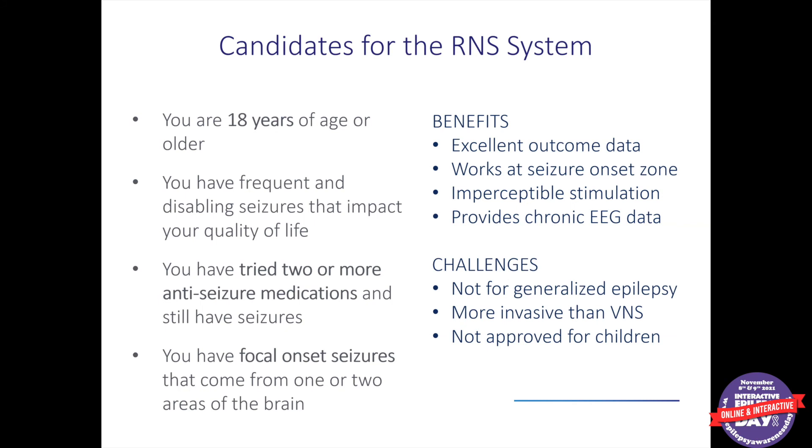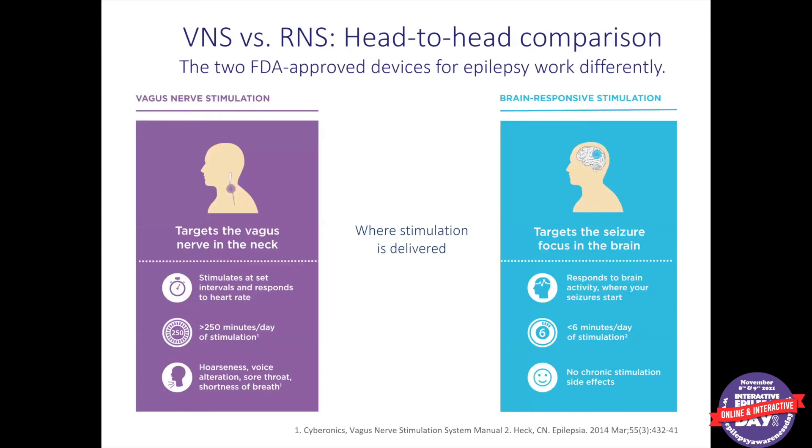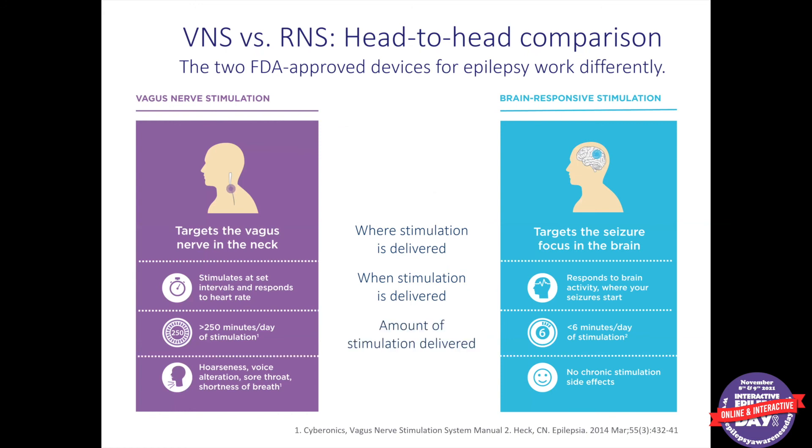RNS is not perfect — it is not yet approved for patients with generalized epilepsy, though it is being studied for that. It is certainly more invasive than VNS, requiring brain surgery rather than just surgery in the neck and chest. Head-to-head, these devices differ in where stimulation is delivered — the neck versus the brain — and when it's delivered. VNS delivers stimulation on-off all day long, while RNS delivers stimulation only when needed. The total amount of stimulation is therefore very different: VNS stimulates a much higher fraction of the day. In terms of side effects, RNS can be a little better tolerated because patients don't have voice changes or cough.